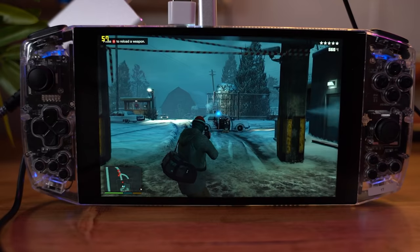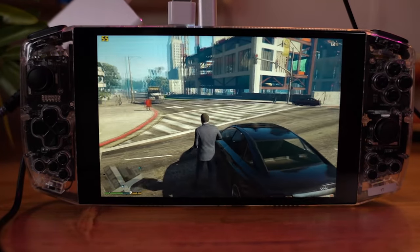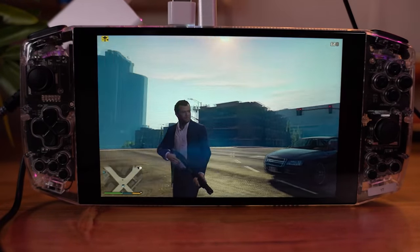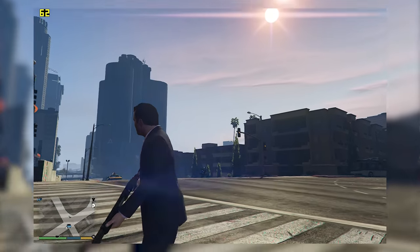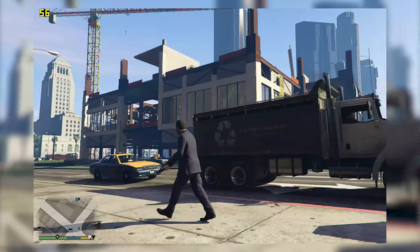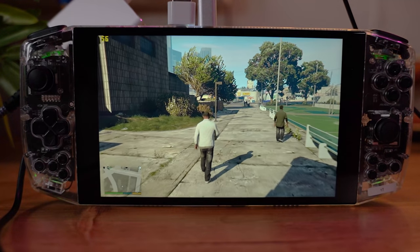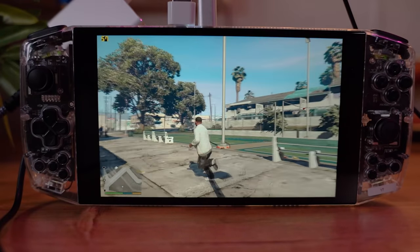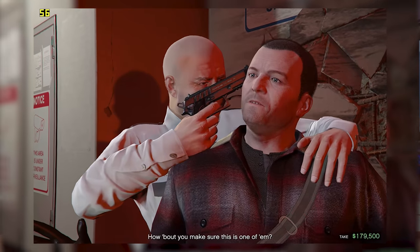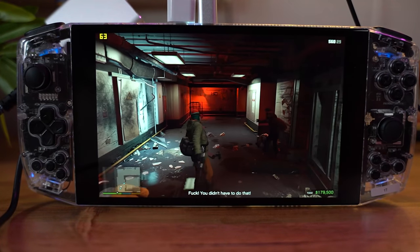I've had this thing for over a week and I've been playing it nonstop — partly because I installed GTA 5 and got re-addicted, but I also really wanted to put it through its paces. GTA 5 was the first thing I installed and it's perfect. It looks incredible, runs at 60 fps, and I'm completely floored at the picture quality — the clean lines, the crisp visuals — thanks to this 7-inch 800p screen.